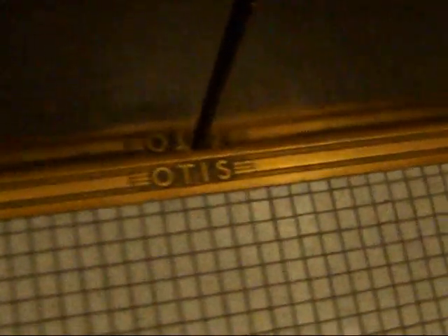Smells like a subway in here. It used to be originally Otis, but of course they modernized it. It used to be Hanny's department store.